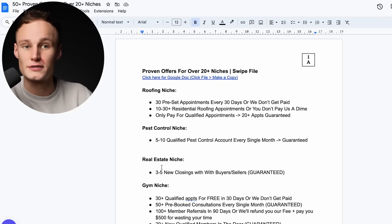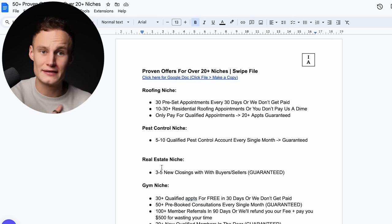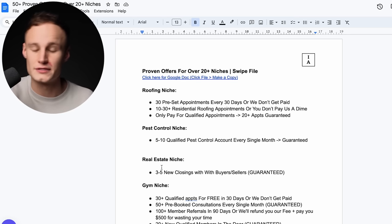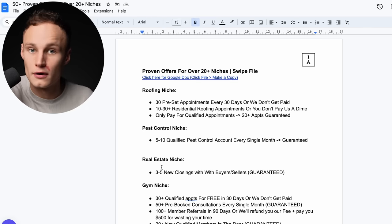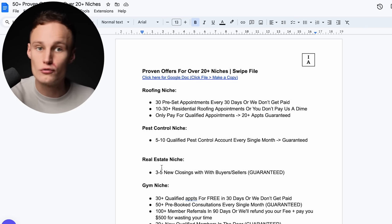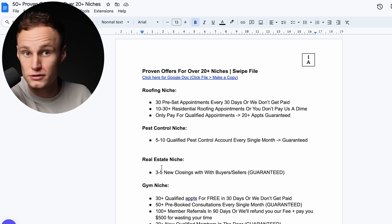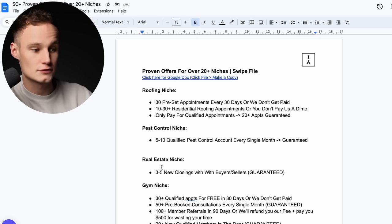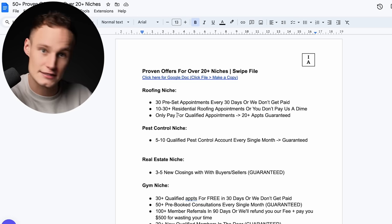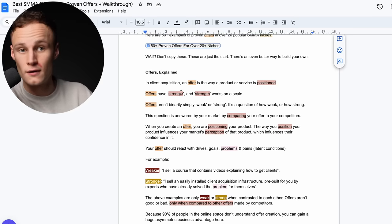Here's the thing — this is a shiny object. You know how crows collect bits of tinfoil or a spoon and take it back to their nest? That's kind of how agency owners work. Right now you're looking at this and thinking, 'oh my God, this is the be all end all savior of my business.' Wrong. This is here to give you inspiration so you can build your own unique offer. Do not use the excuse of 'great artists steal,' because Picasso wasn't a businessman. Don't copy these — they're just a start. There's a better way to build your own.